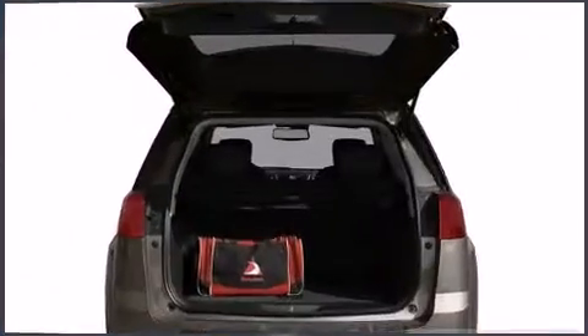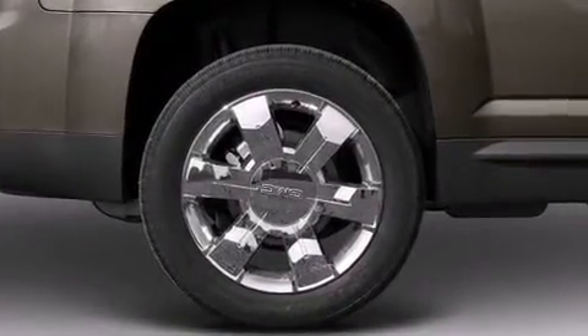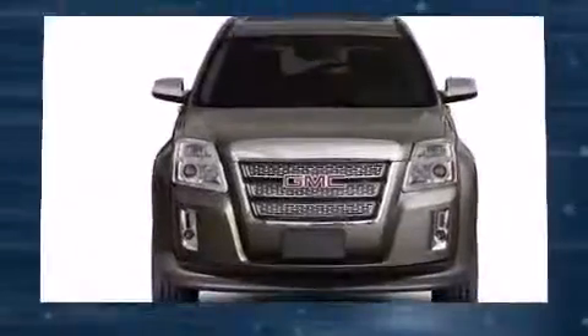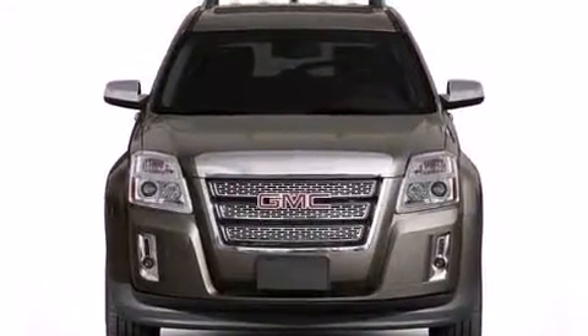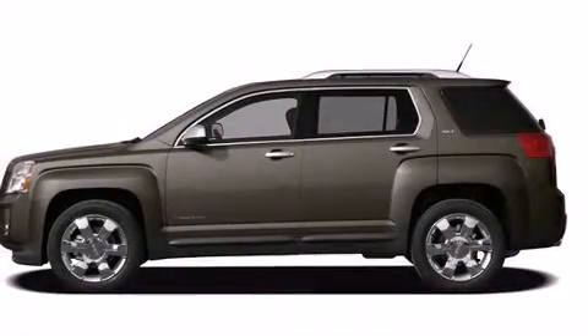Safety equipment has been integrated throughout, including dual front impact airbags with occupant sensing airbag, front side impact airbags, traction control, a panic alarm, and 4-wheel disc brakes with ABS.